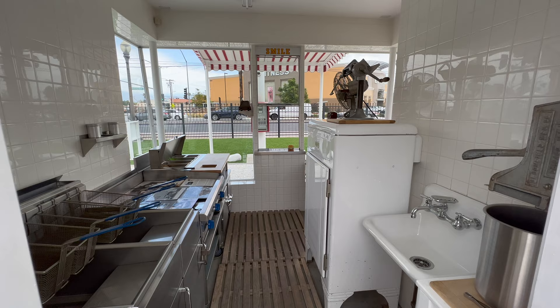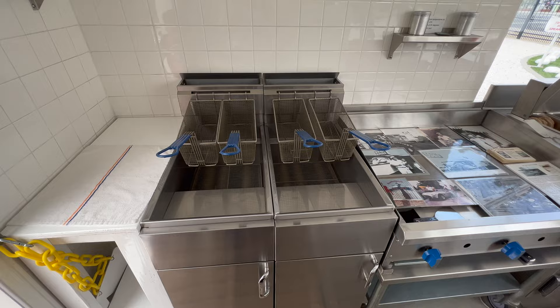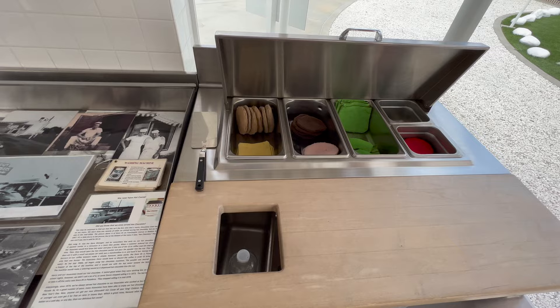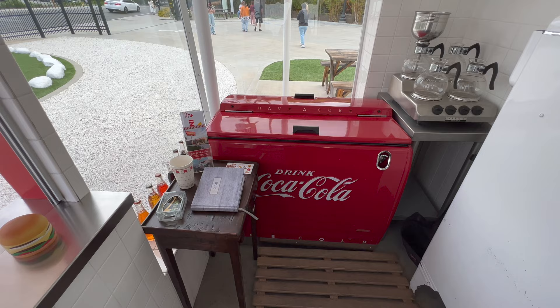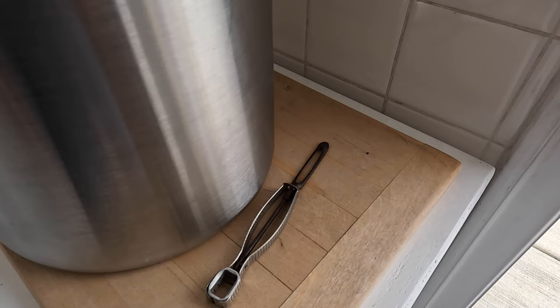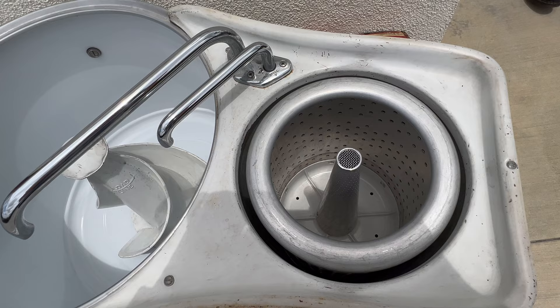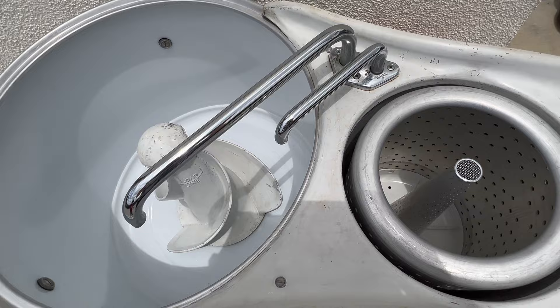The first In-N-Out replica is only open from 11 to 2 on Thursday through Sunday, but if you get a chance to stop by during those times, it's definitely worth it, because it's kind of cool to see what it would have been like to be at an In-N-Out in the late 1940s. It's pretty fun to check out and play with all the vintage equipment, and you see some interesting things there, such as this washing machine that was used to wash the potatoes.